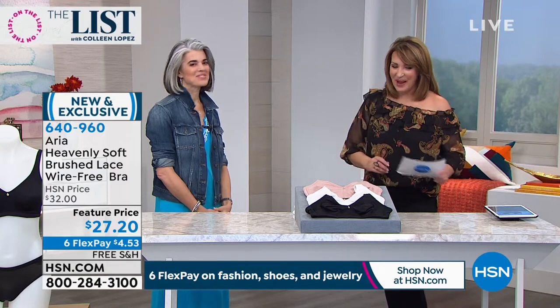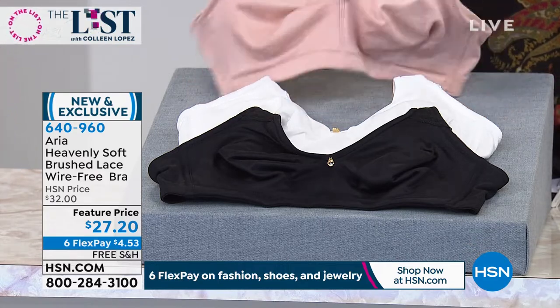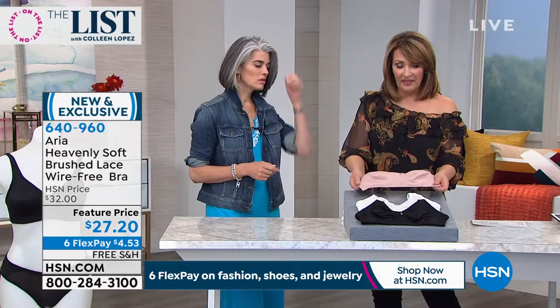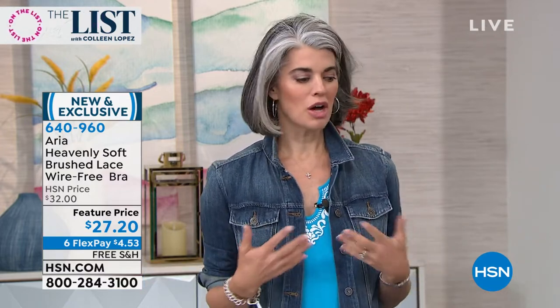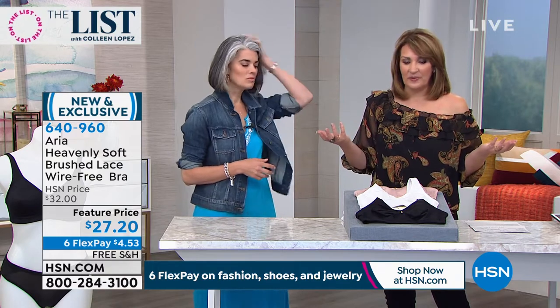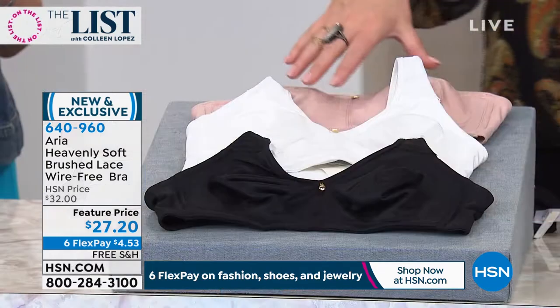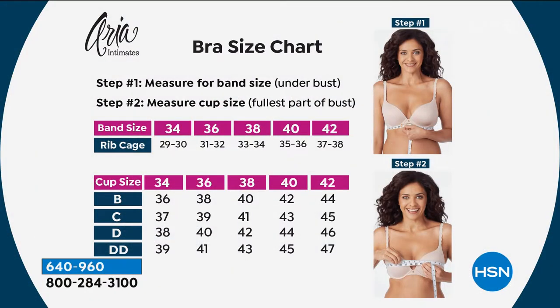You're going to learn all about them from Nicole Johnson, brand ambassador for Aria. Welcome. Thank you, Colleen — it's so nice to be back. Comfort is the new beauty. This is the first thing we put on in the morning and the last thing we take off. We get so used to being not comfortable that we almost think that's comfortable — until you put this on. It comes in black, white, or nude. Sizing goes from 34 up to 42, B cups all the way to double D. Spend your first flex payment of just $5.33, get it home, try it.